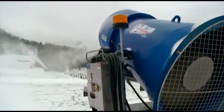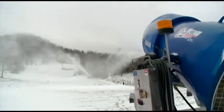What happens is the water comes into the gun, which has an air compressor that shoots the water out. But the fan is what really propels the snow out into the air, where it suspends and turns into snow.